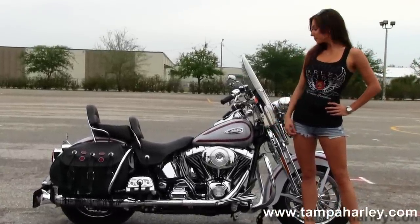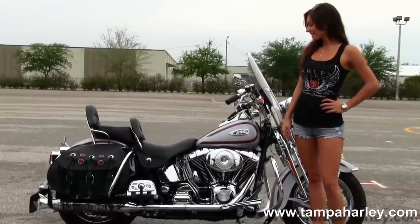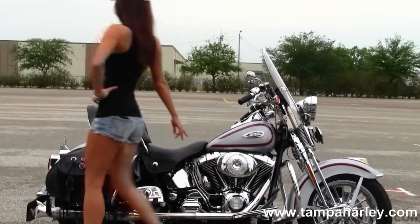We have the counterbalance 88 cubic inch engine with 5-speed transmission, full-size rider and passenger floorboards, and true dual fishtail style exhaust.